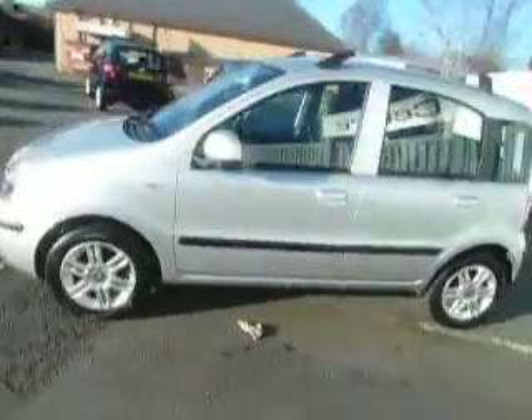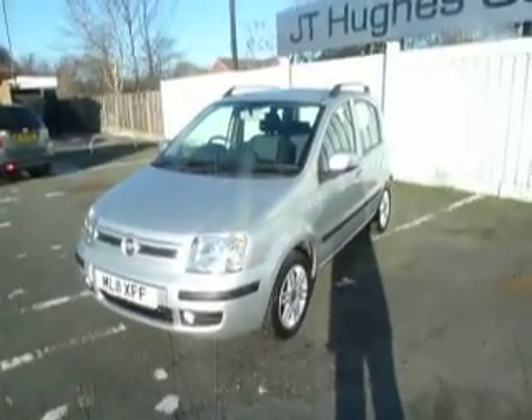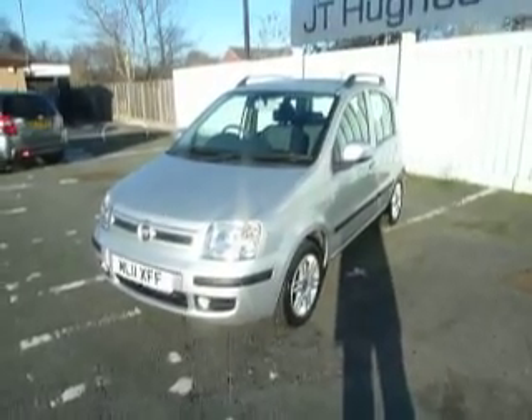We do offer finance facilities and we'll happily take part exchanges as well. If you have any further questions or would like to arrange a test drive, please do give me a call on 01691 663 990.